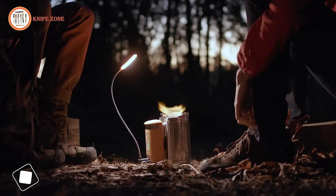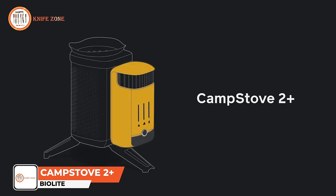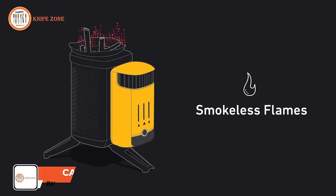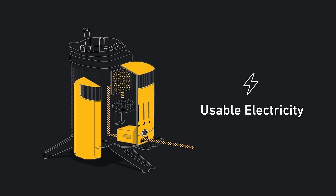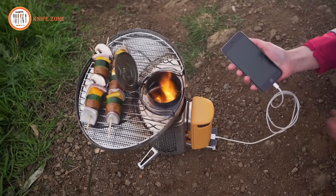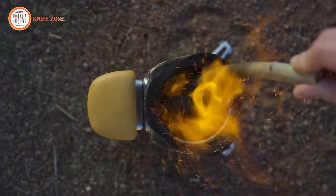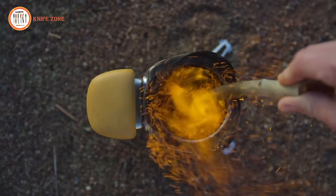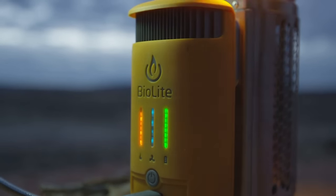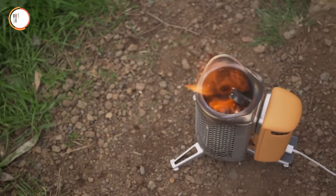Meet the next generation of fire with the BioLite Camp Stove 2+, a portable wood-burning stove that creates smokeless flames while generating usable electricity. Cook your meals and charge your devices simultaneously with this innovative stove. Featuring a patented thermoelectric design and an integrated onboard battery, you can turn your fire into power in real-time, or store your electricity for whenever you need it.